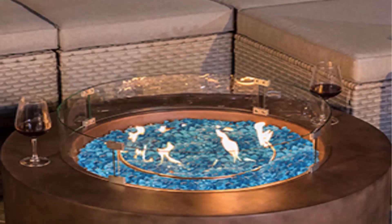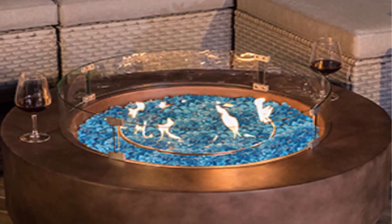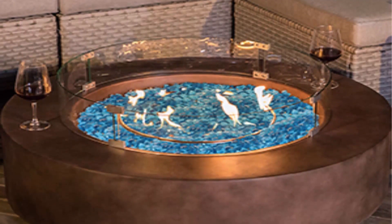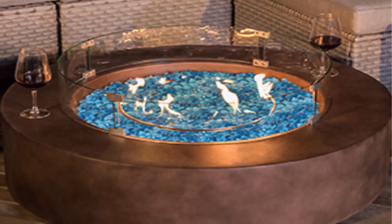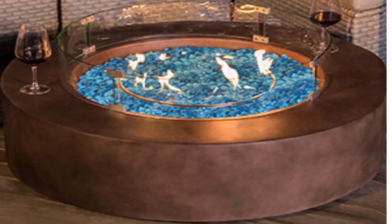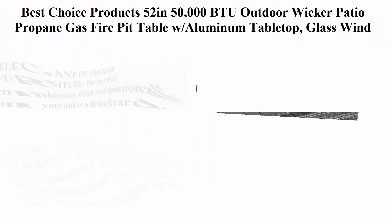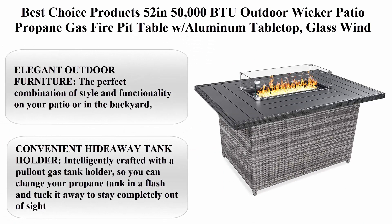The fire bowl itself is 30 inches round. The entire piece weighs only 100 pounds and can easily be picked up from the side handles by two people. It fits a 20-pound propane tank, which should be placed outside the fire table. Top 2.